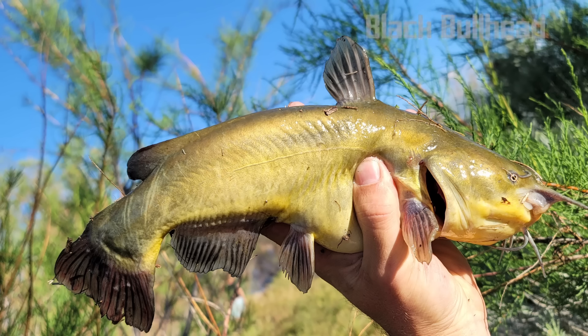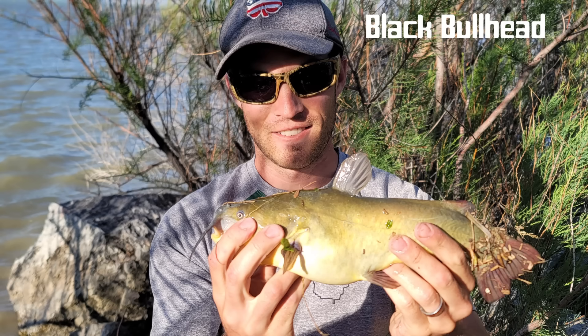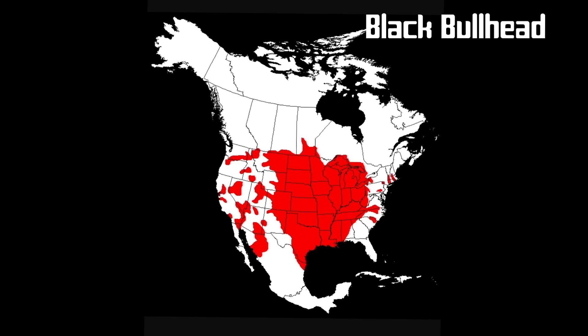The black bullhead is the most common and widespread of the bullhead species throughout the US. It can be distinguished from the other bullheads in several ways: the chin whiskers or barbels are all black or dark gray, the tail is square, and they have 17 to 21 rays in the anal fin. Black bullheads often show some bright yellow coloration, especially on the jaws and underside, which results in some confusion with the yellow bullhead. But the yellow bullhead has white chin whiskers and a rounded tail. Black bullheads are able to tolerate extremely poor water conditions, and often thrive where other fish species are unable to live.